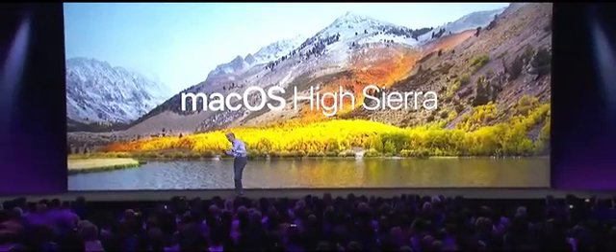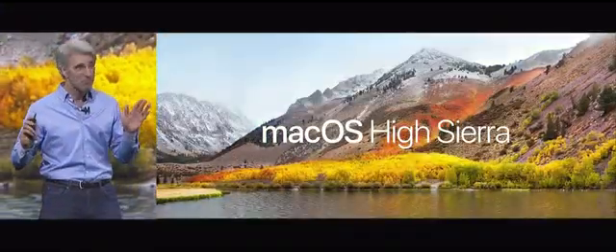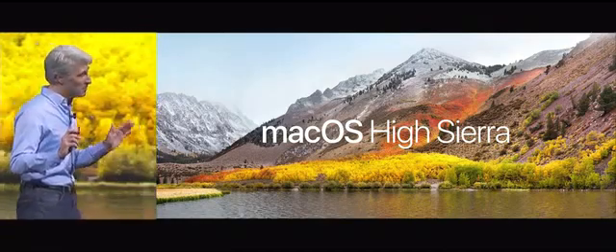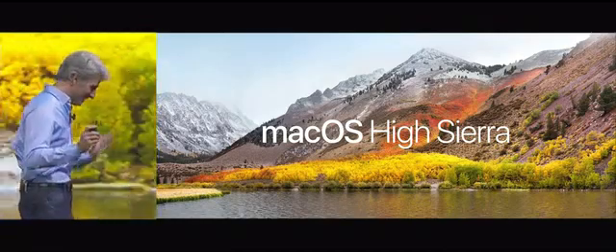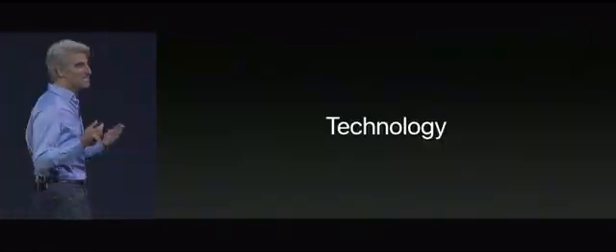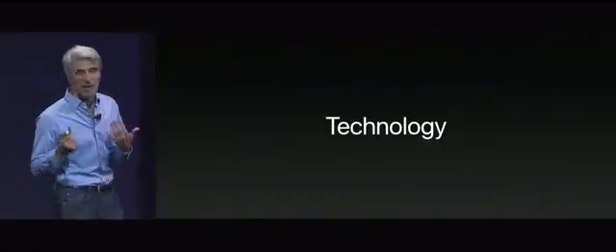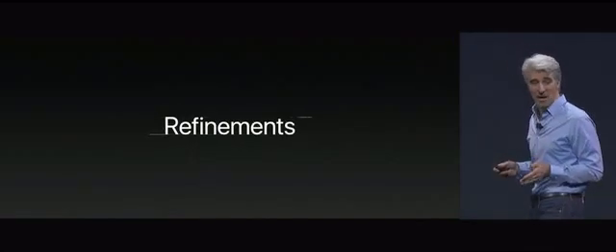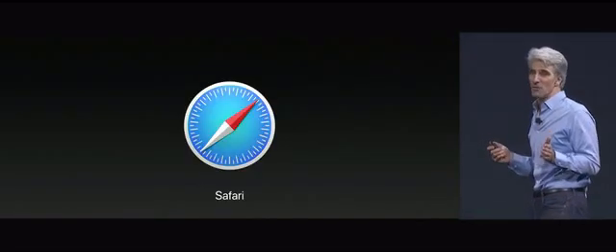We talked to the guys and we said this might be misconstrued, but they assured us this name is fully baked. High Sierra is all about deep technologies that provide a powerful platform for future innovations on the Mac. But we couldn't help ourselves — we also added some refinements. And it starts with Safari.